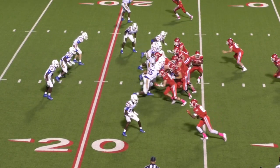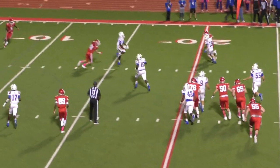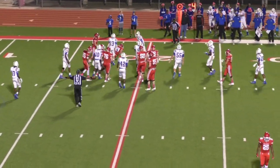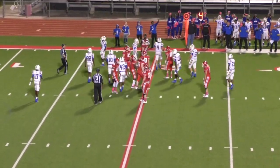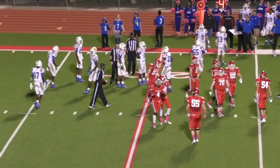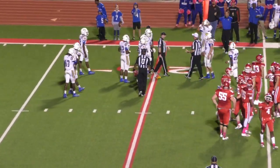Fourth down and one at the 23-yard line. Wilson rolls right, wants to throw, throws it — this ball is incomplete. It may be intercepted — no, it's incomplete. We've got a penalty. 5:50 left, 40-14 Carthage.